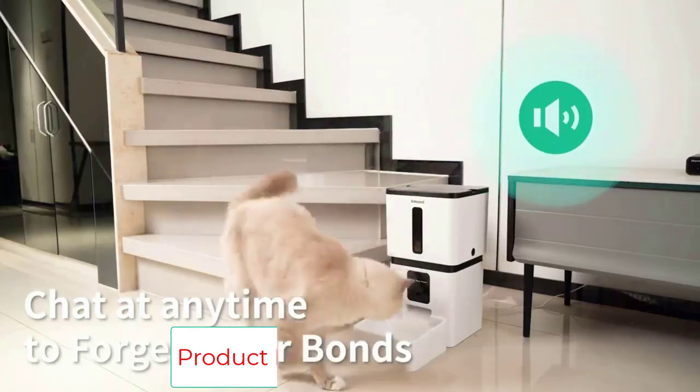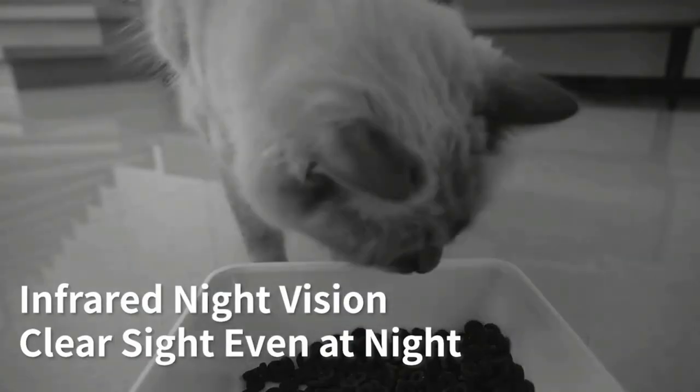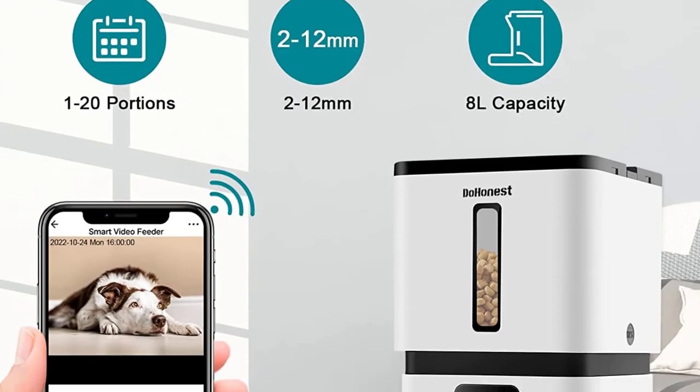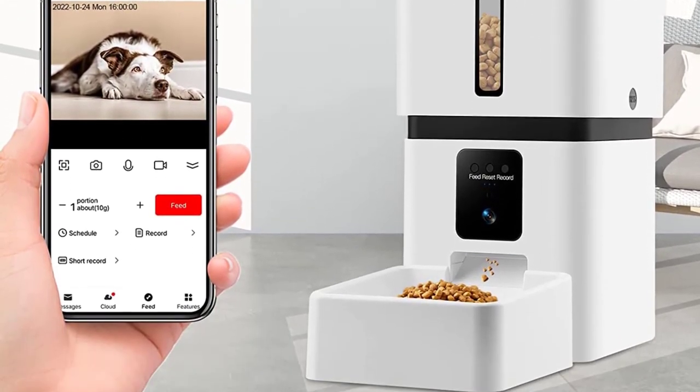If your pets are used to hearing your voice at mealtimes, you can record your own voice messages and set custom feeding calls to summon them while the feeder dispenses the kibble. With a large 8L capacity food tank, this feeder can keep your cats or dogs happy for a few days.